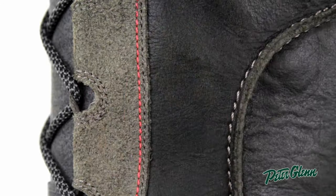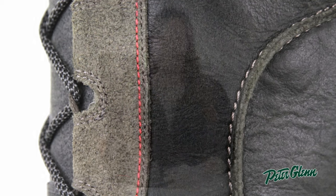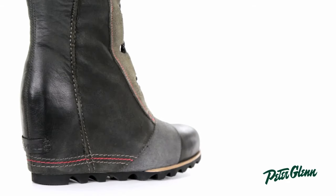It's constructed of a full grain waterproof leather and oiled suede. The waterproof leather is perfect for city trekking where you want to maintain your style but still be comfortable and dry. It's extended all the way through the wedge, which gives you that really seamless and trendy style.